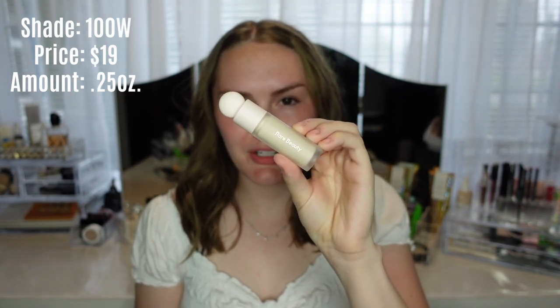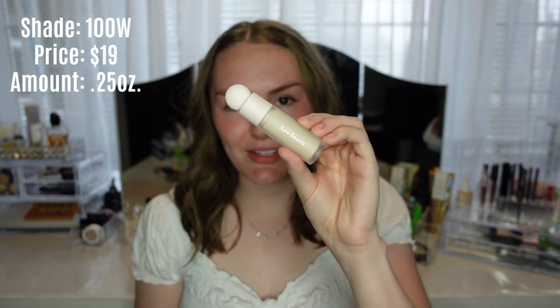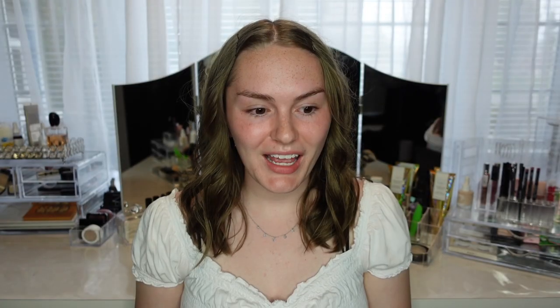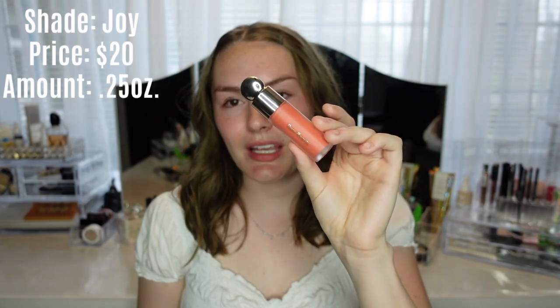Sometimes when concealers and foundations match up they're the same shade, but this one is actually lighter, so it highlights on my fair skin, which is great. A product I couldn't resist is the Liquid Blush — it's called the Soft Pinch Blush, and I got the shade Joy, which is like a coral-y shade.